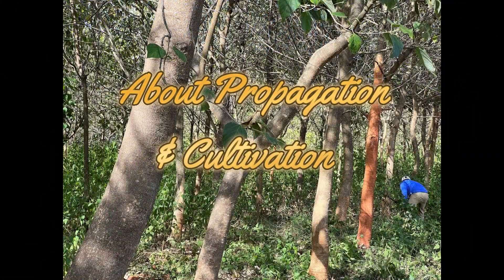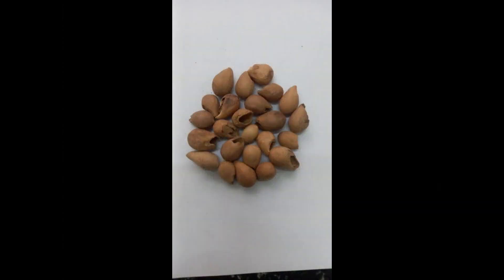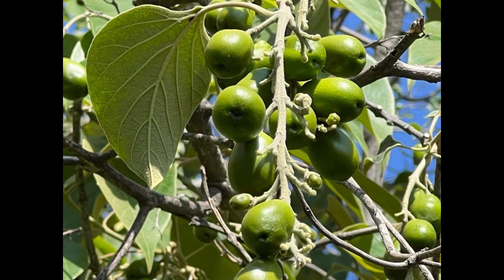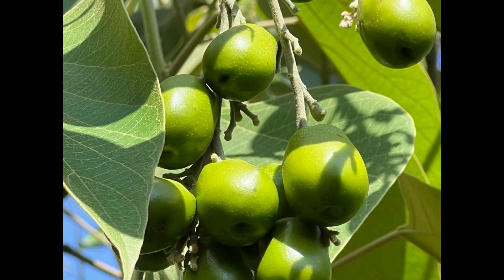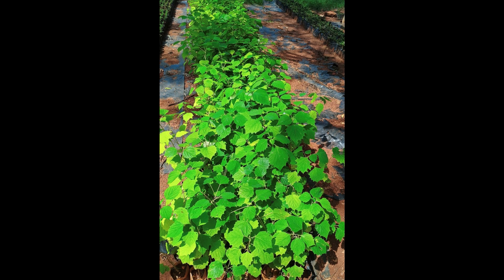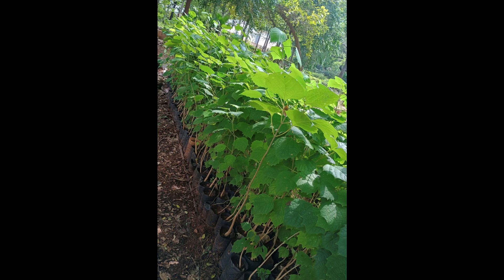Regarding propagation and cultivation, it is usually propagated through seeds but can also be propagated by vegetative methods from stem cuttings. For raising nursery seedlings, yellow-colored fruits are collected in season from selected elite mother trees and after de-pulping the seeds are sun-dried. The fresh seeds are sown in raised beds. After germination, small seedlings are pricked out and transplanted into poly bags of 5×18 inch, 6×9 inch, or 18×12 inch sizes containing a proper mixture of ingredients.